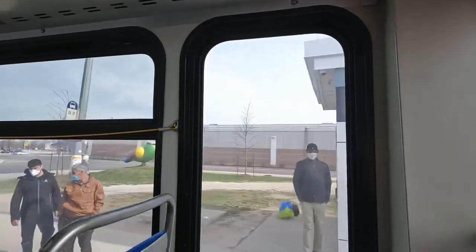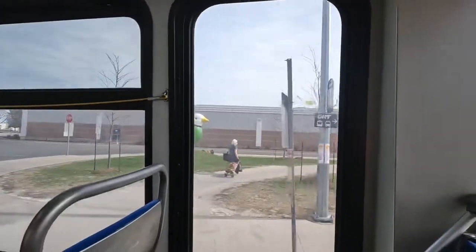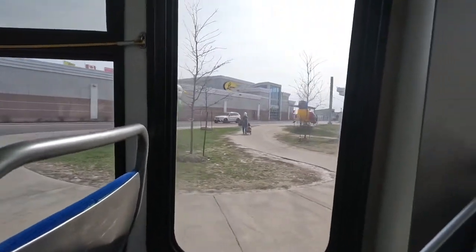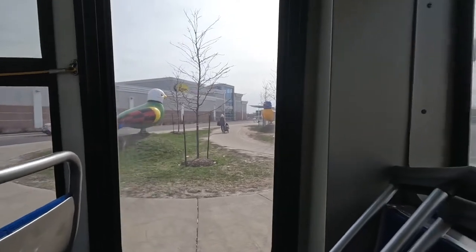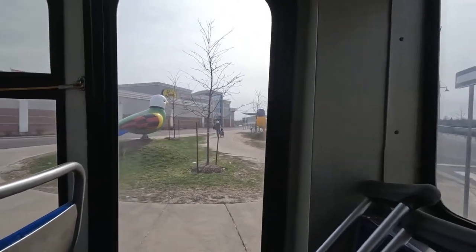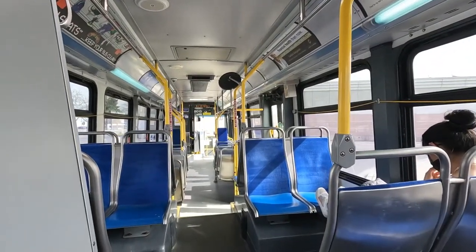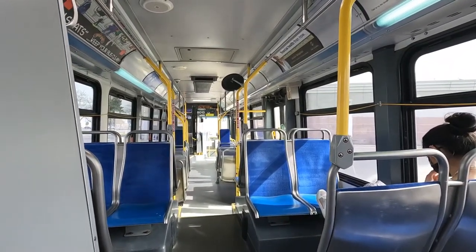I'm sitting right beside the engine. Look at those two beautiful birds — I always love those birds. Somebody just cut off the bus. Weird.